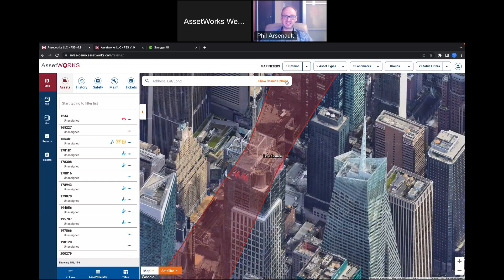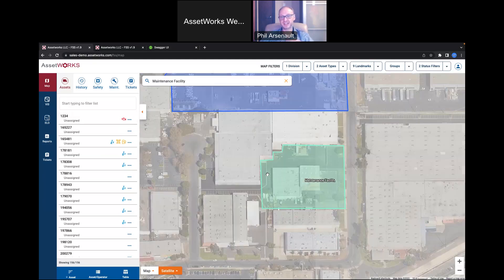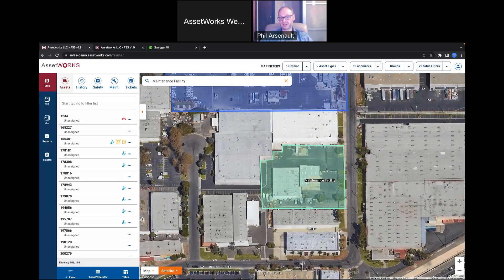We've also enhanced the search capabilities so that things you add to the system — like a landmark — can easily be found with a search. I can type 'maintenance' and jump right to that maintenance facility. It's a very easy way to jump around the map if you have different offices, departments, or divisions.